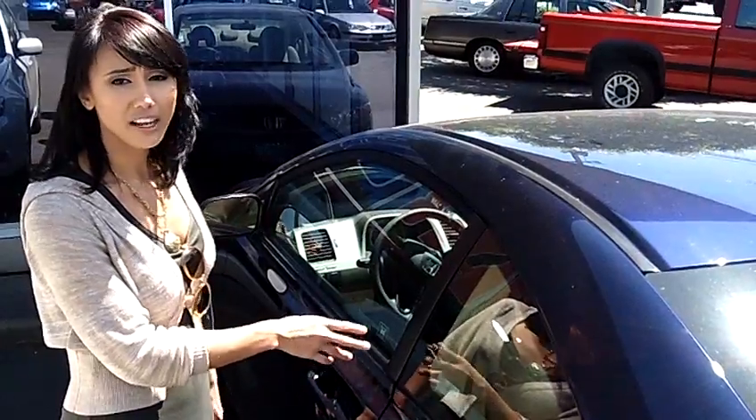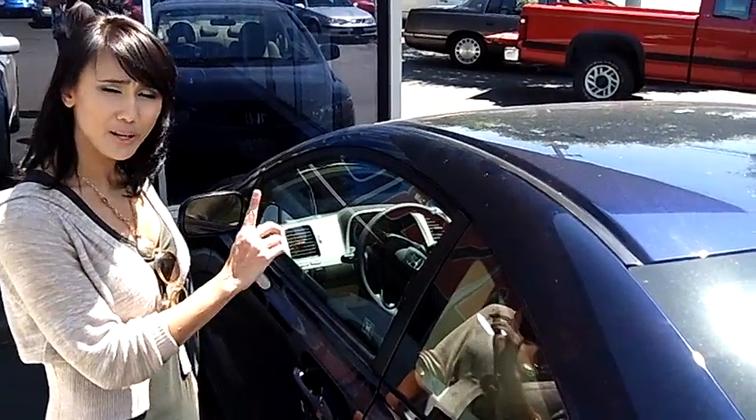If you want to take this car for a test drive or have any additional questions, give us a call or select the email link right above.